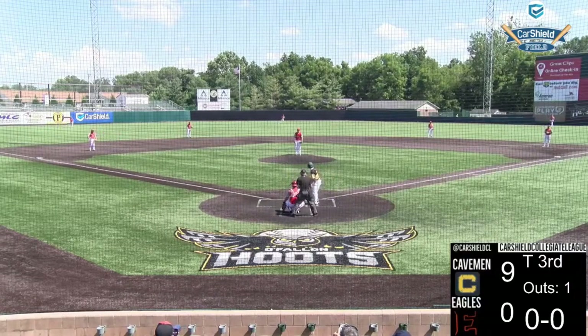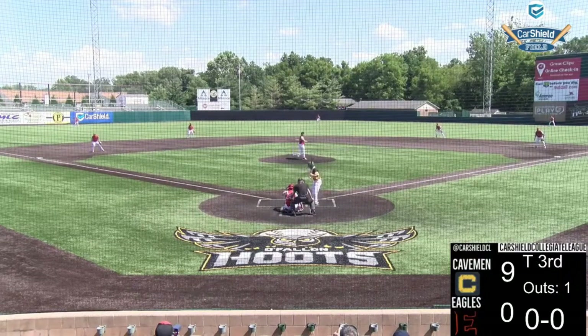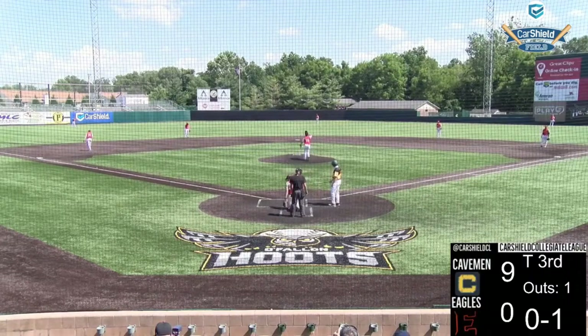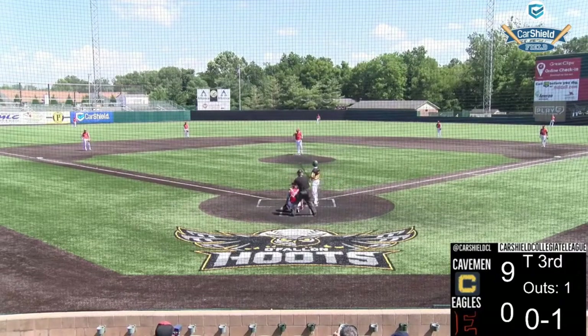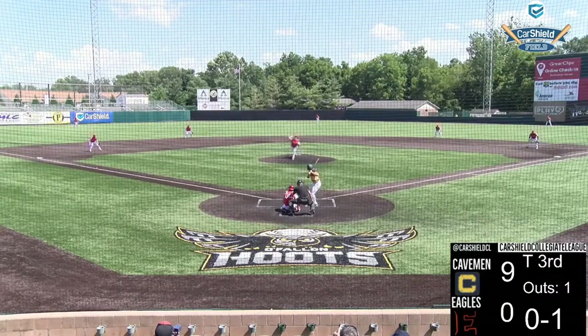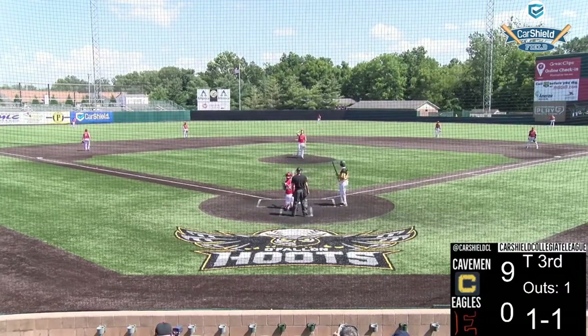Caden Deal comes up — walked and came around to score in the second inning where the Cavemen scored seven runs, off of the hands of a home run from Connor Kiffer, a nice two-RBI double from Luke Mann. It's big-time action, a nice offensive parade early on for the Cavemen.